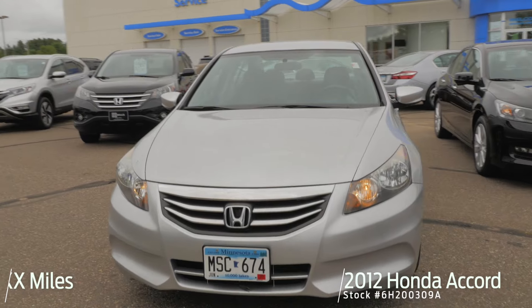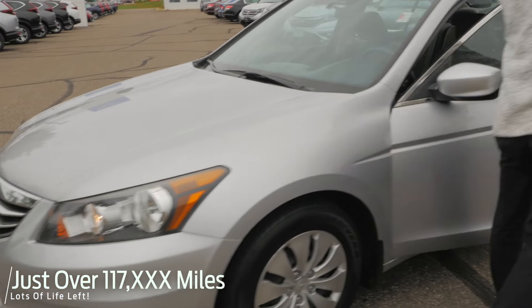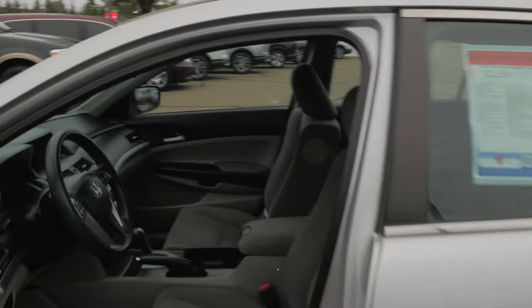It has just over a hundred and seventeen thousand miles on it. The stock number is 6H200309A.